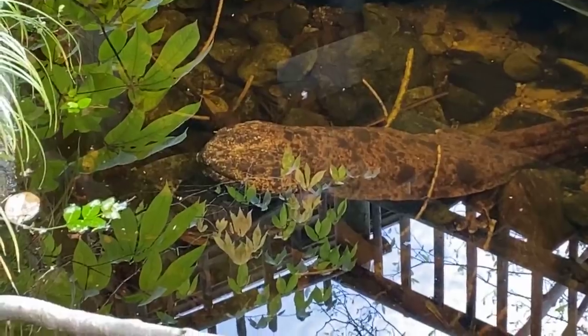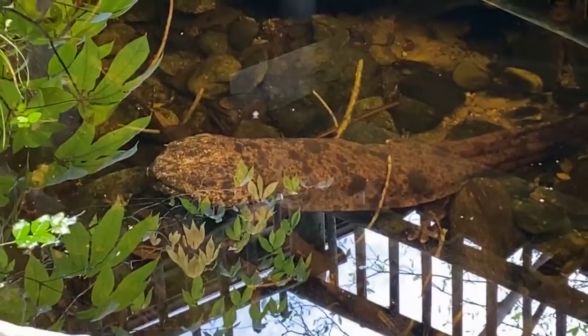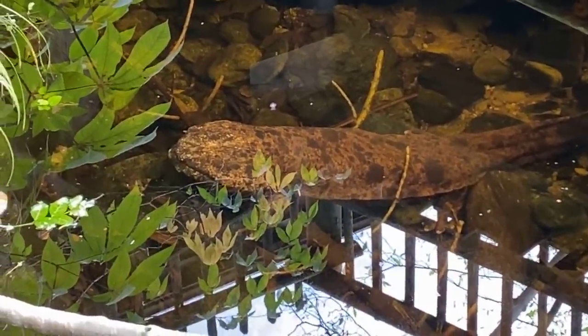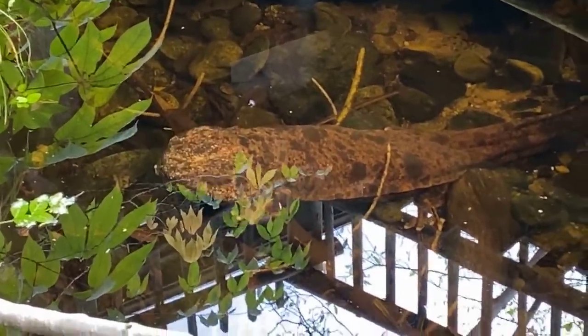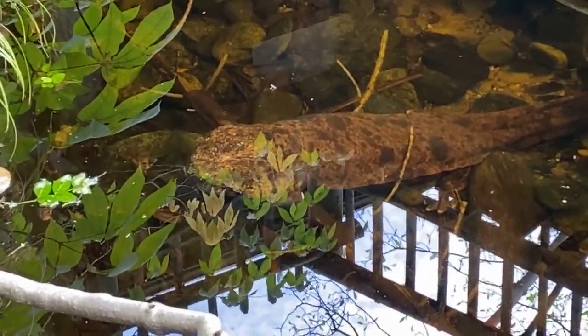Julia wanted to know if they lay eggs. They do. The females lay eggs in big strings, and then they're guarded until they hatch. That's one of the reasons we have them outside — we'd actually like to be the first to get fertilized eggs from Japanese giant salamanders outside of Japan.